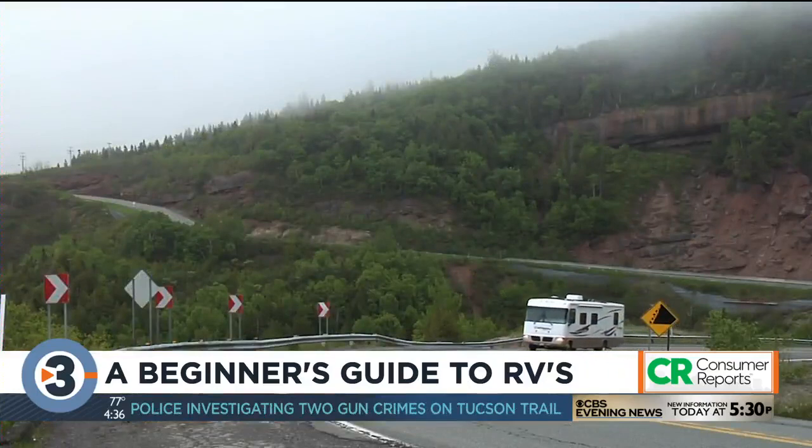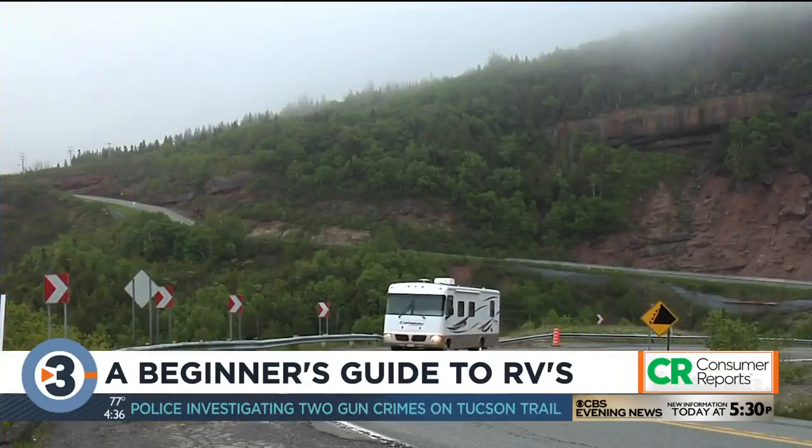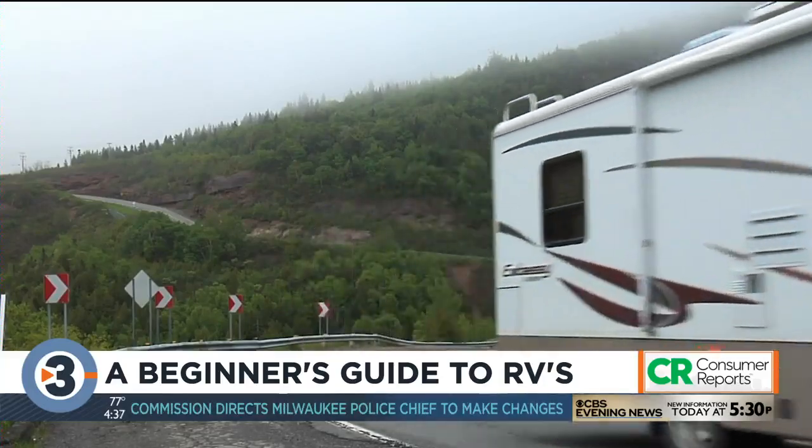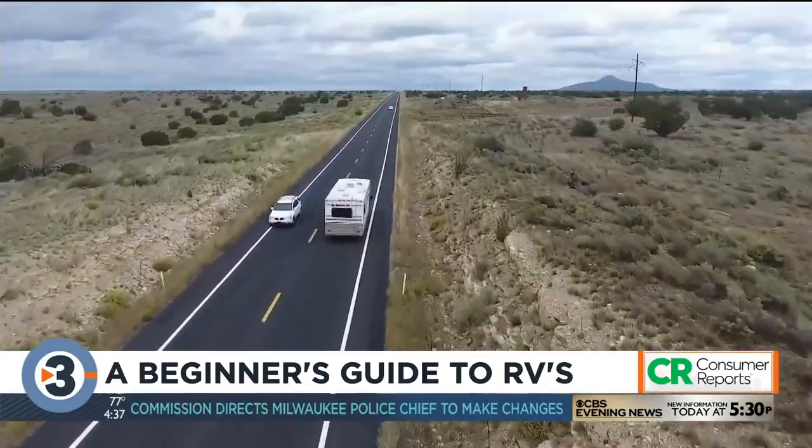Whichever style of RV fits your budget, Consumer Reports recommends buying one with many safety features, like backup cameras and electronic stability control. For News 3 Now, this is Leah Linscheid.